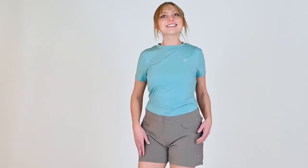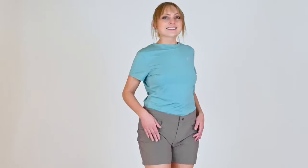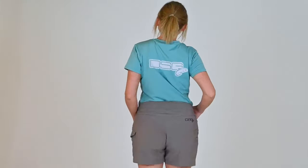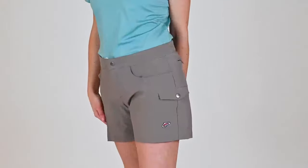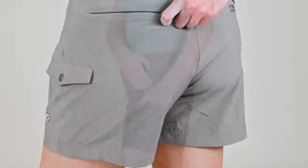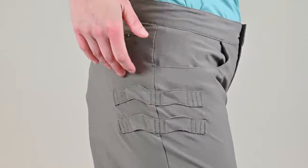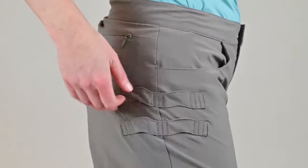The DSG Jenny Dock Shorts are perfect for any fishing escapade. These women's tech shorts are equipped with several pockets that can be found on the front, back, and side. Opposite of the side pocket are tool loops so that you can have what you need at the ready.